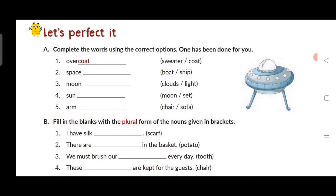Here we will complete this exercise. One is done for you — overcoat. Like here we have a coat. What is a compound noun? A compound noun is two or more nouns combined together to form one word. It is called a compound noun.